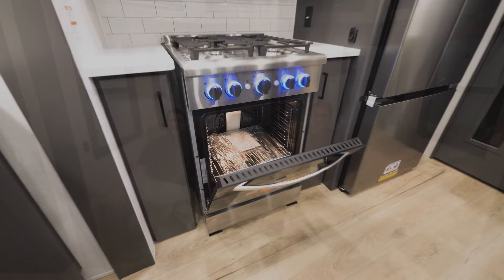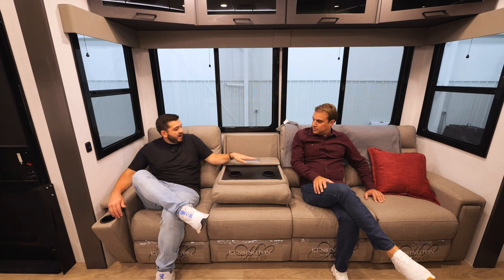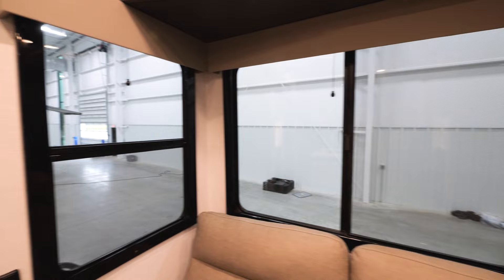Now we're sitting on the very versatile sofa — it has tons of different combinations, including secret cup holders in the arms and a cushion that flips down. There's a button for 110 USB power. Take a look at this great view and angle on the TV with a JBL sound system and a 48-inch fireplace. Also, epoxy-poured window treatments with roller shades.